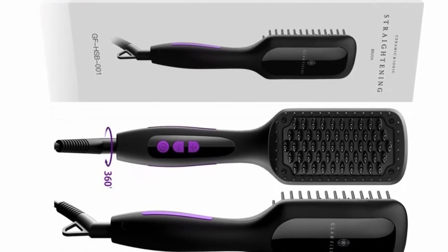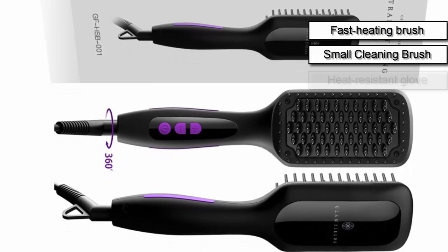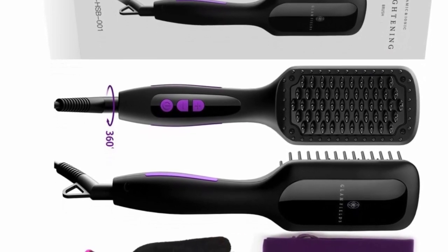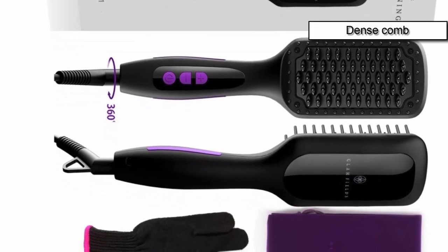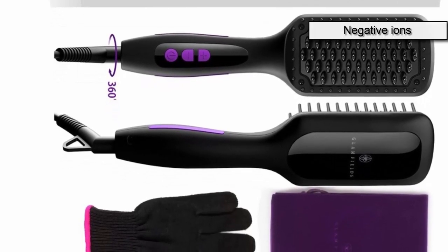At number two we have the Glam Feels 2.0. This straightening brush comes in a kit that includes a fast heating brush, a small brush for cleaning, and a heat-resistant glove. Glam Feels 2.0 is a professional ceramic comb that heats fast, saves energy, and is more durable. Its dense comb teeth allow for less time spent on straightening, so the brush saves your time too.